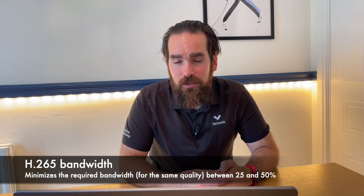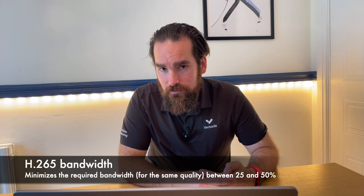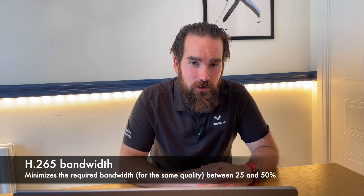What makes H.265 so special compared to its predecessor? In a nutshell, it is able to achieve the same levels of quality with around 25 to 50% less bandwidth. The mathematics behind the algorithms are even more advanced, meaning you need less storage space and it's much easier to transmit the data.